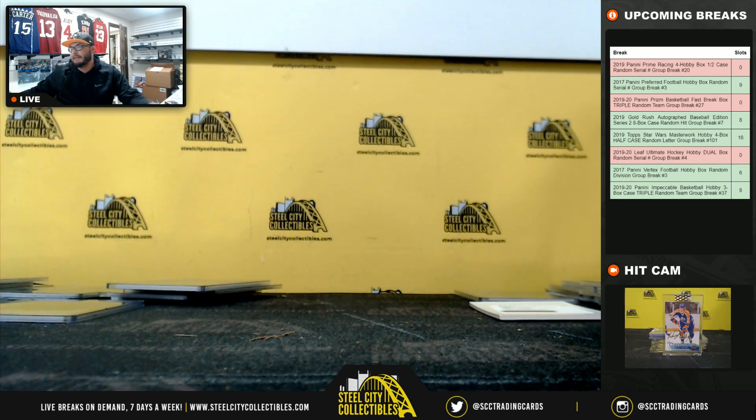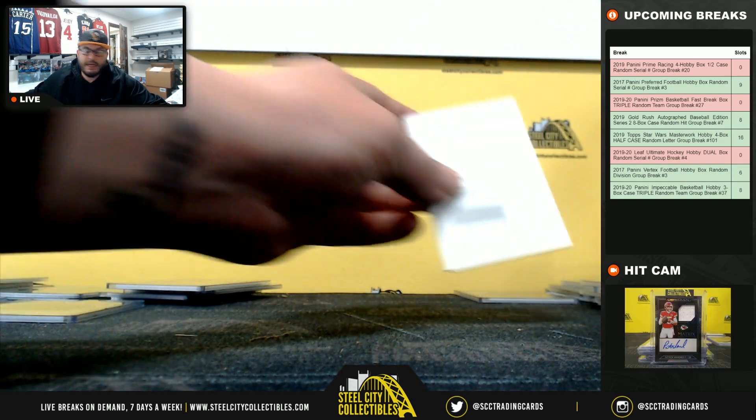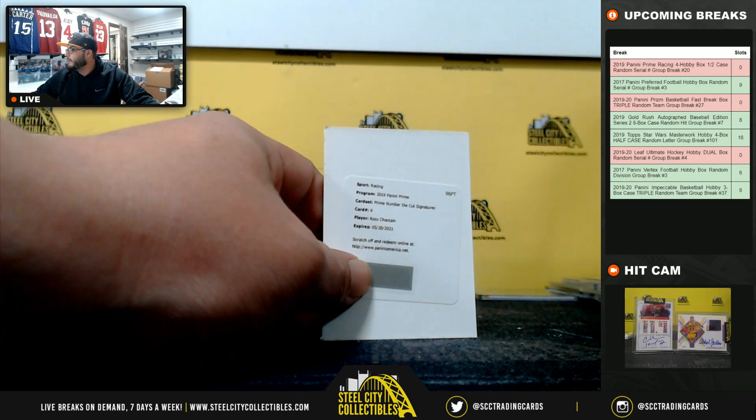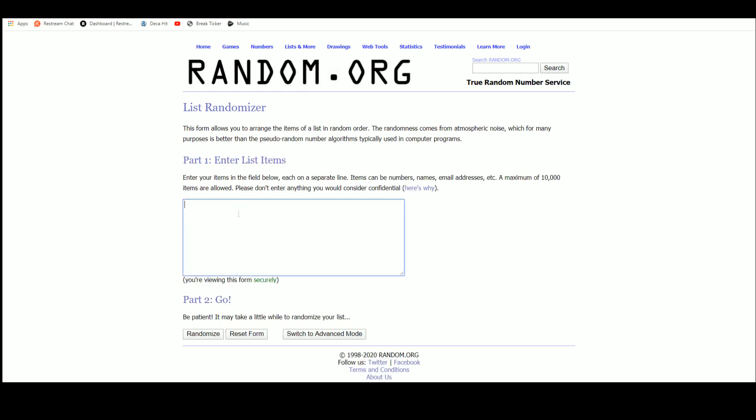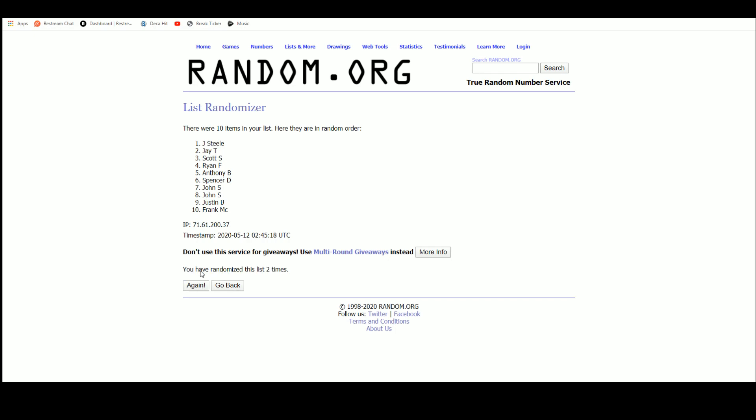Haley Deegan. This Ross Chastain gets randomized to everybody — let's randomize that and see who gets it, five times. Ryan F — you get the Ross Chastain prime number signature!